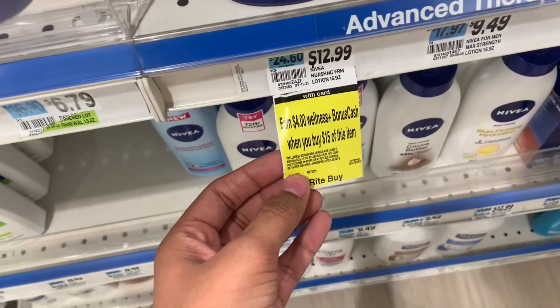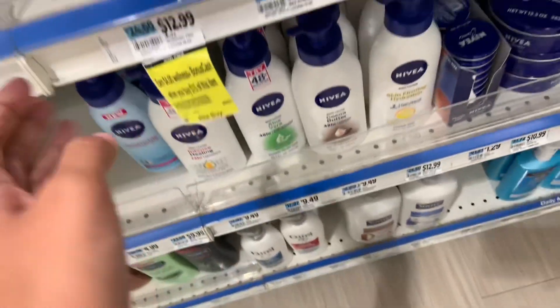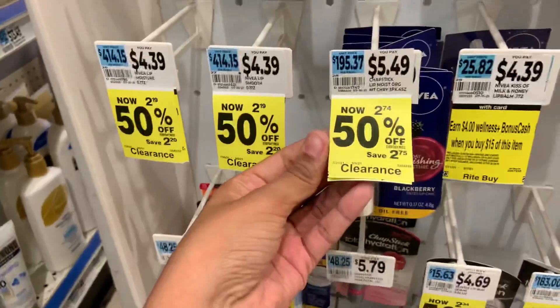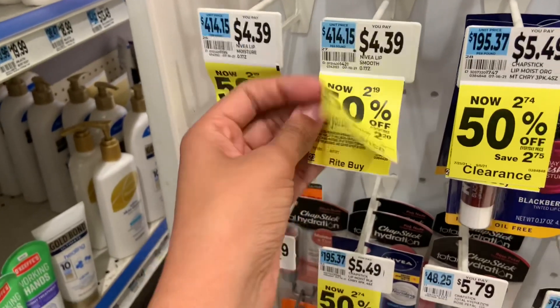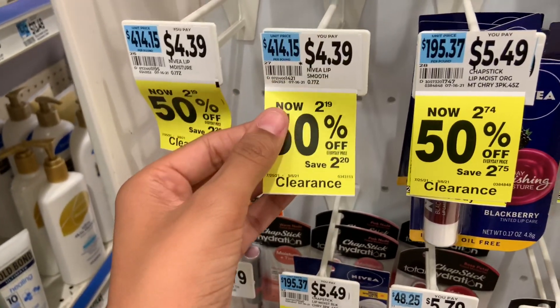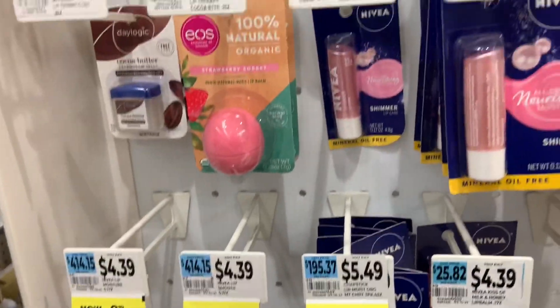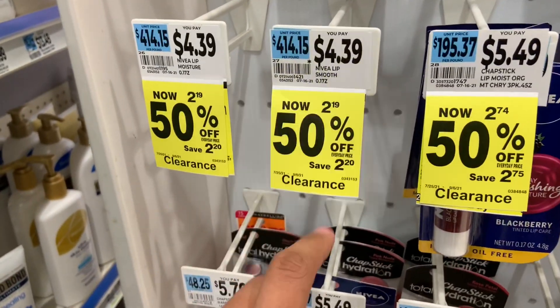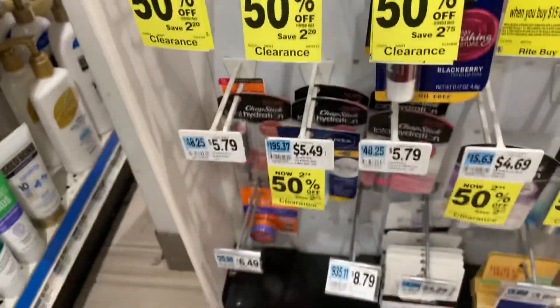For anyone working on the Nivea deal — spend $15 get $4 back, good until August 7th — there may be more products on promotion since the store is funny with tagging. I do see Nivea products here, including Nivea Lip Smooth, but they don't have any in stock. We do have Nivea products that are part of the promotion, and Nivea is also on clearance.